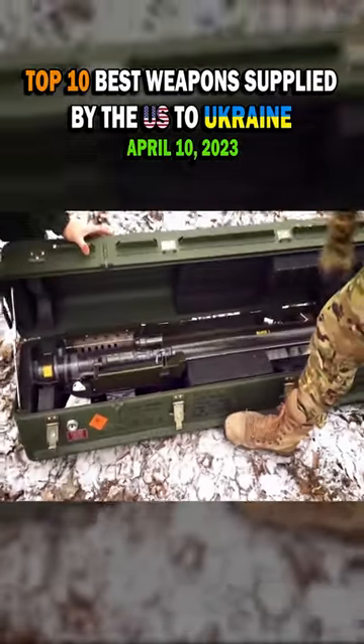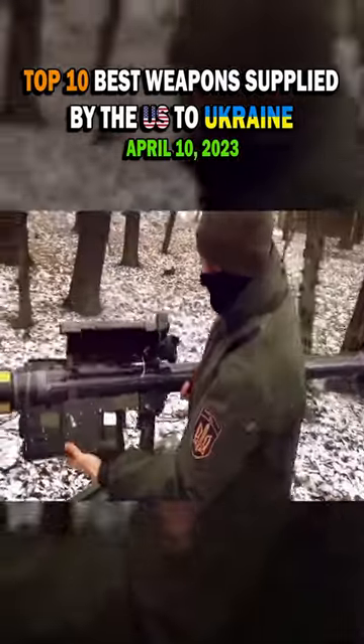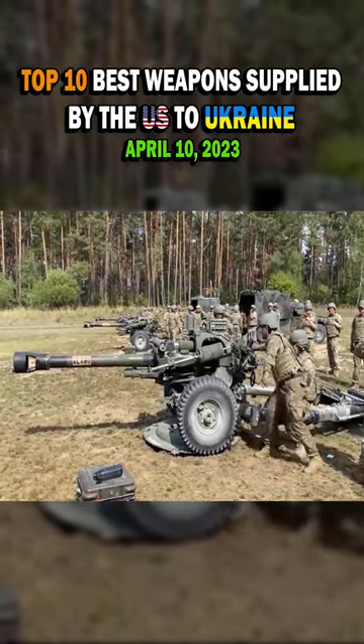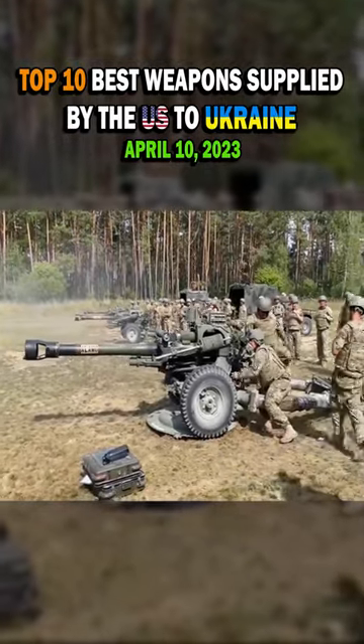In this video, we listed the top 10 best weapons supplied by the United States to Ukraine. However, I would like to point out that I will focus on what shoots, flies, and explodes, and I will ignore equipment such as reconnaissance drones, food rations, or bulletproof vests. Enjoy!